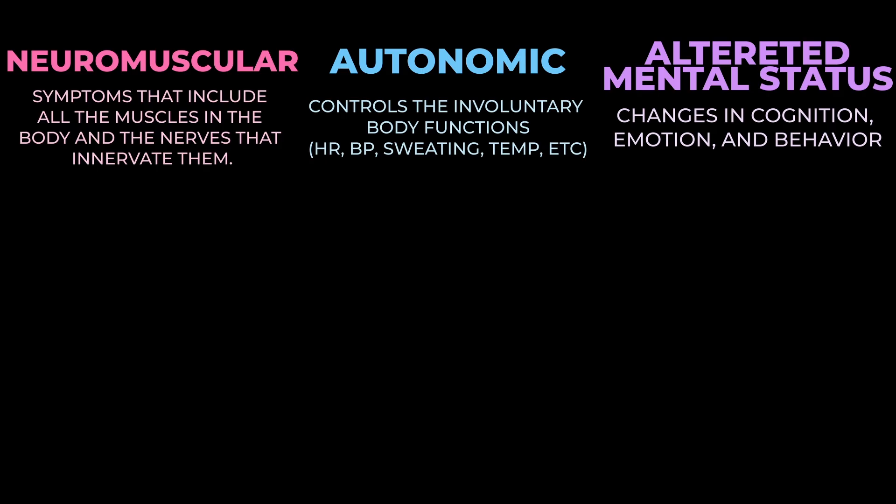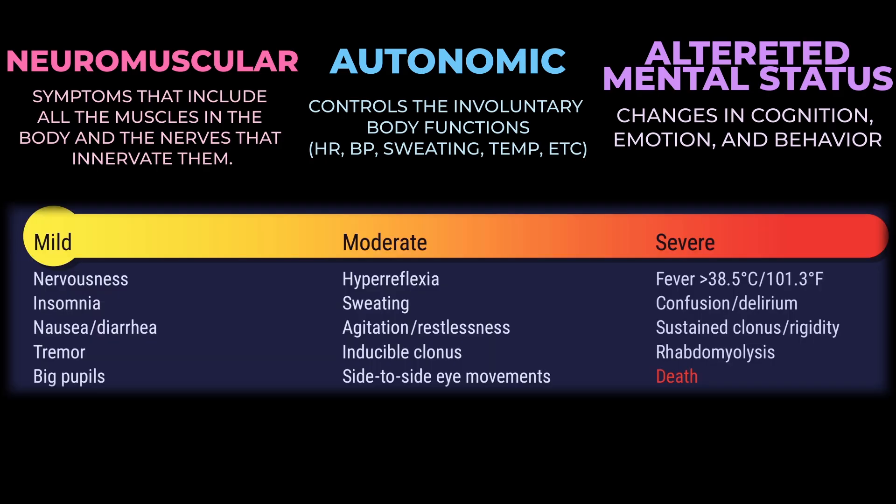Looking at the symptom list by severity: mild symptoms include nervousness, insomnia, nausea, diarrhea, tremor, and dilated pupils. Moderate symptoms include hyperreflexia, sweating, agitation, inducible clonus, and side-to-side eye movements. Severe symptoms include hyperthermia, confusion, sustained clonus progressing to rigidity, rhabdomyolysis, and possibly death. The spectrum formulation makes sense here — these aren't a random cluster of symptoms, but the same kinds of changes increasing in intensity.